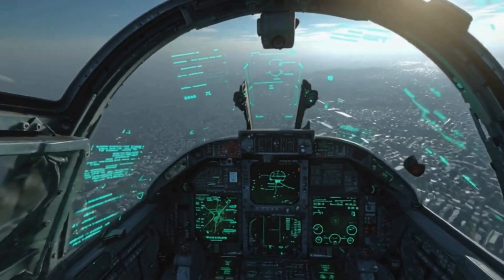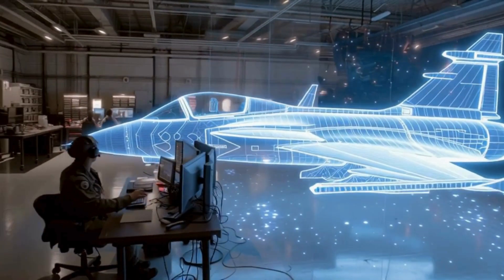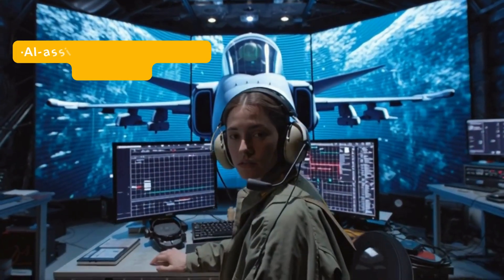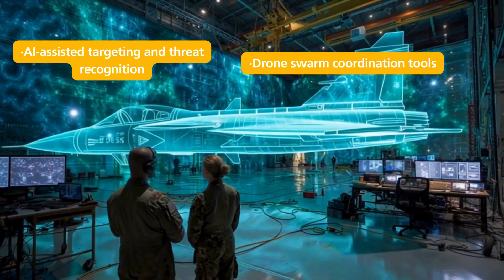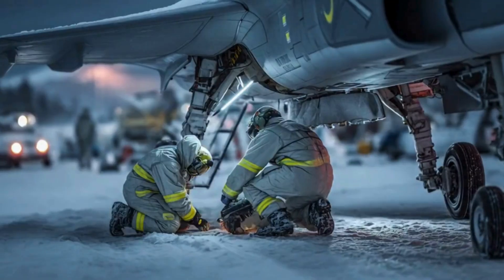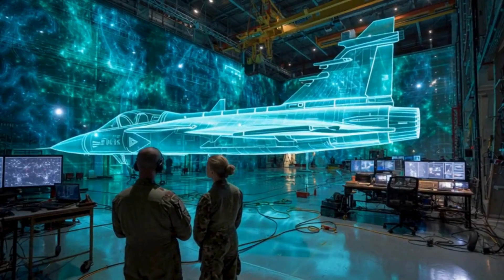Plug-and-play future tech: AI, drone swarms, and next-gen EW. Modern combat is now a digital fight first, and Gripen is built for that world. Its open systems allow Canada to rapidly integrate AI-assisted targeting and threat recognition, drone swarm coordination tools, adaptive electronic warfare suites, and autonomous mission planning algorithms. Many fighters still require full redesigns to accommodate such tech. Gripen accepts these upgrades through software layers, turning it into a living, updating combat ecosystem.